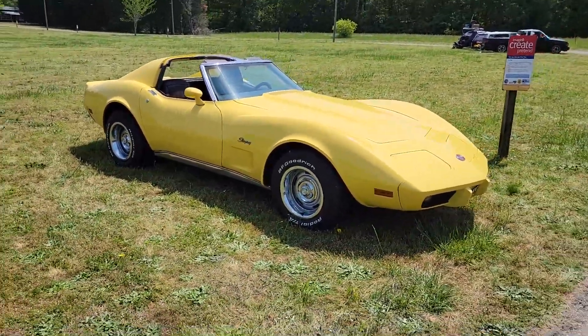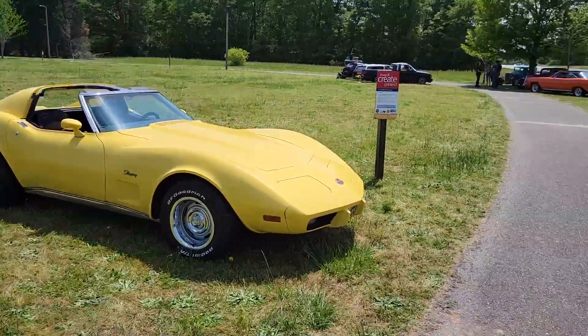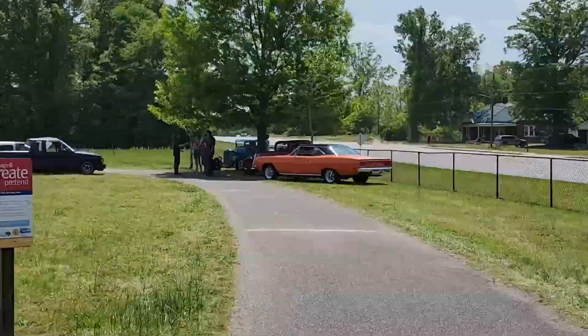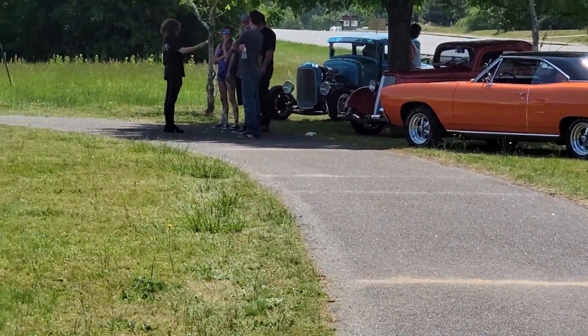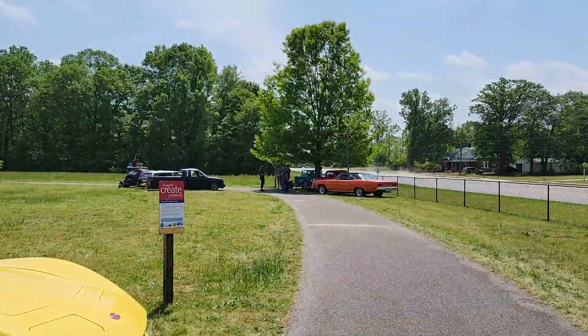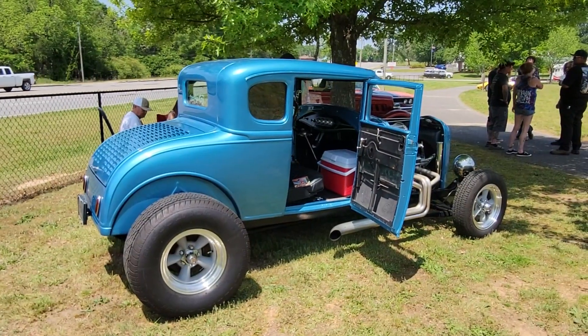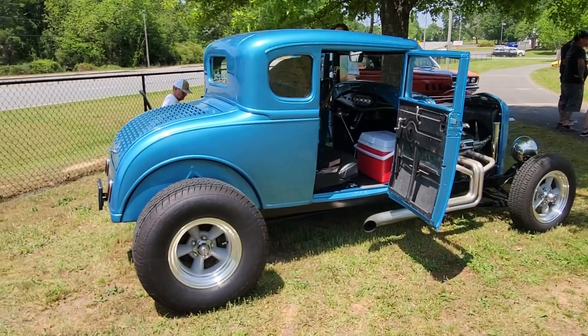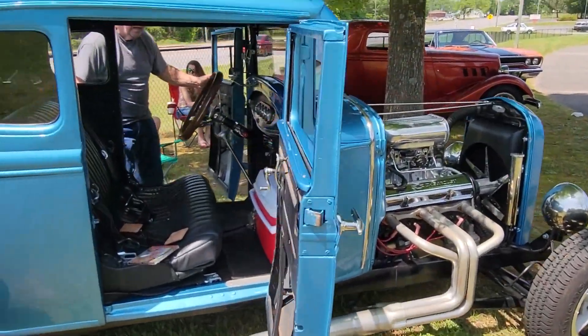I want to go down here and look at this old car — probably from the 20s or 30s. I'm going to ask these guys if I could film their cars. You can see this one right here, so let's walk over there and see what they've got.